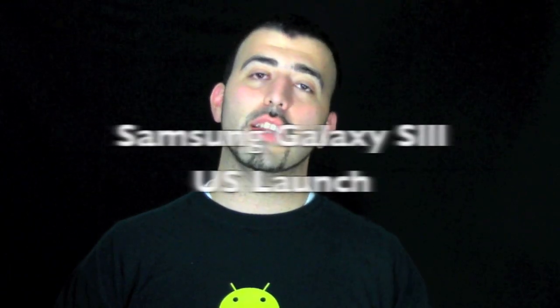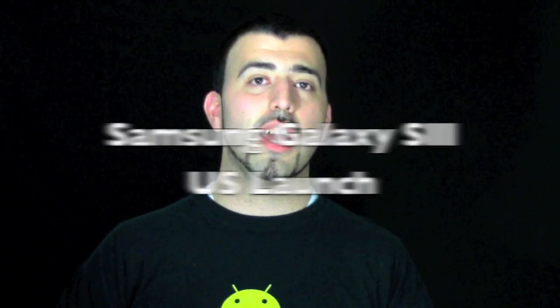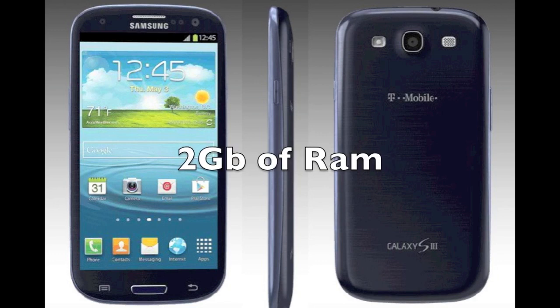Today I'm going to be going over everything you need to know for the Galaxy S3 US launch. First thing is there's been some changes to the Galaxy S3, and that is that it now has an S4 dual-core processor with 1.5 GHz. For those of you worried about the quad-core, not to worry too much because the S4 was actually faster than other quad-cores such as the Tegra 3 quad-core. However, you did get a huge boost in RAM. Instead of just 1GB of RAM, there's now 2GB of RAM.